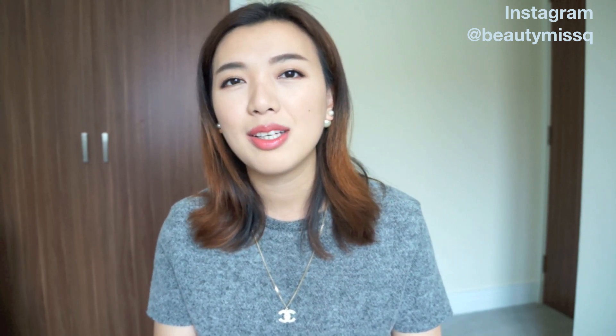Hey guys, welcome back to my channel. Today I want to share my top 5 most used handbags. I love watching those videos because it helps me decide what bags I'm going to get, and it's always a good sign when you see other people use a bag a lot. So hopefully this video will help you as well.